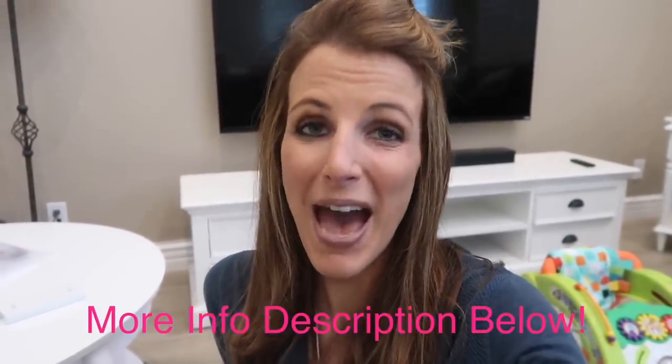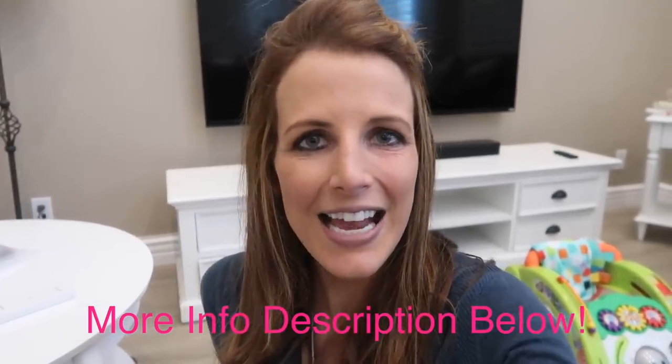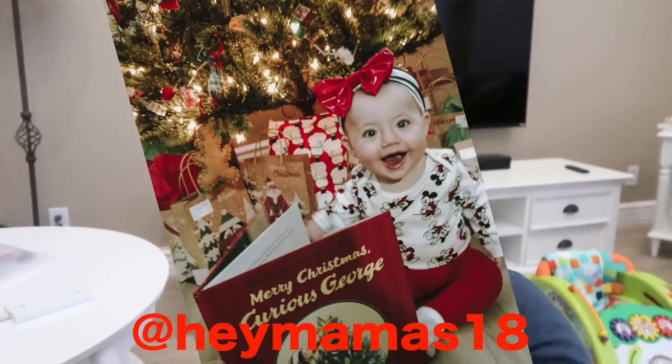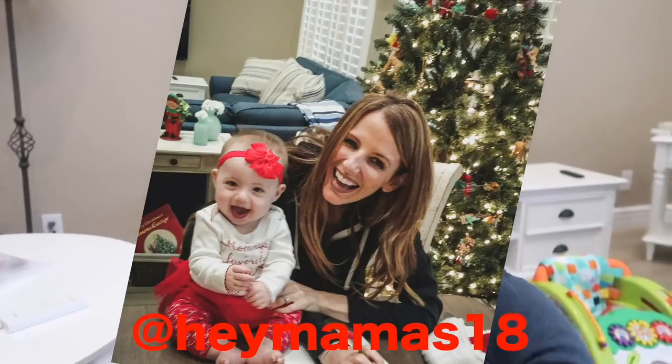Later, I'm really excited because our matching family pajamas came. I ordered them from Pat Pat, which is a really cool website that has not just matching pajamas but also kids clothes and even matching mommy and daughter outfits. Tonight we're all going to get in our matching pajamas and take our Instagram photo because I've been doing 25 days of Christmas baby activities, and one day is get in your matching pajamas with your family. You'll get to see behind the scenes of what goes into taking an Instagram photo — not always easy with a baby!